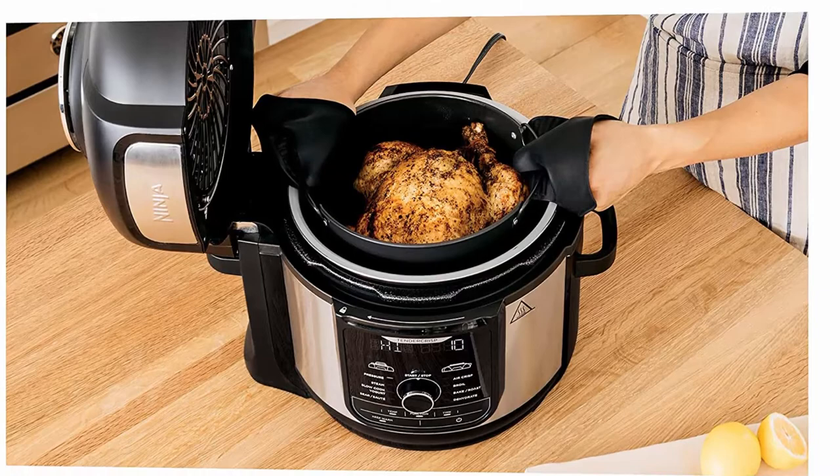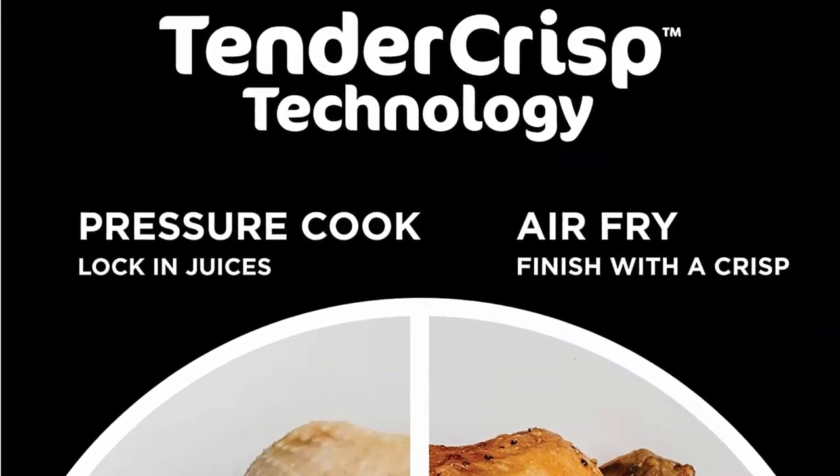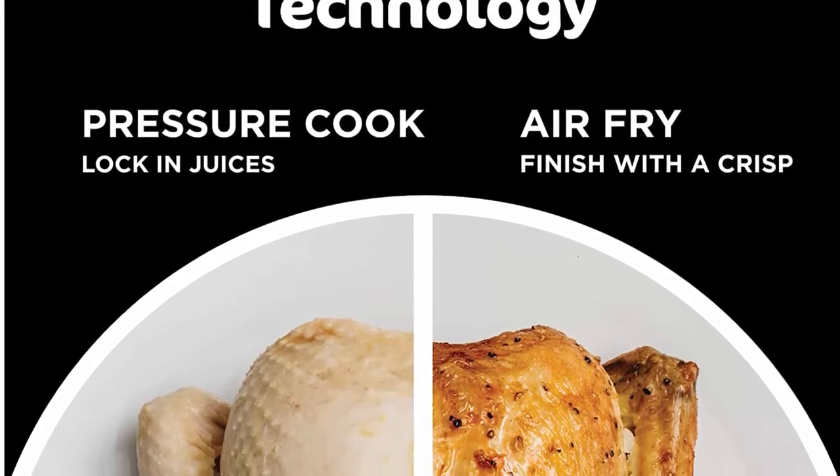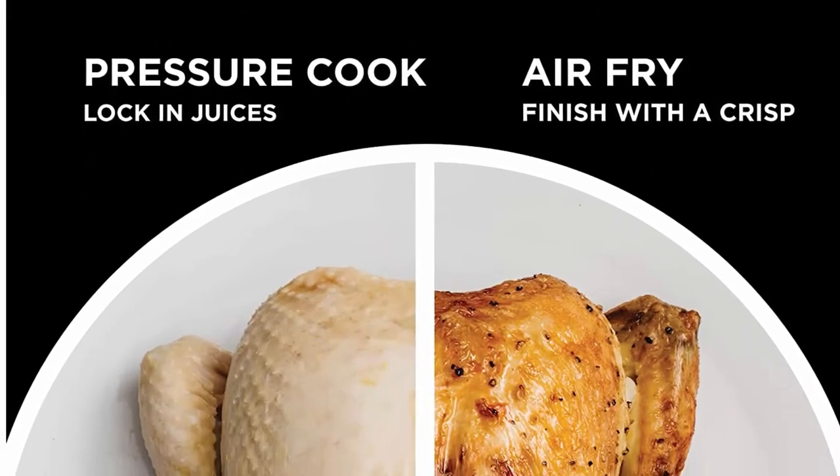It pressure cooks, sautés, steams, slow cooks, sous-vides, warms, air fries, roasts, bakes, broils, and dehydrates.